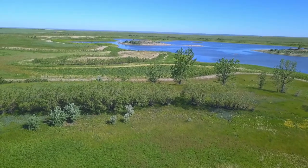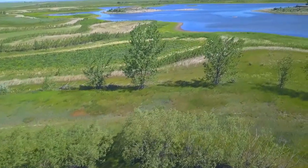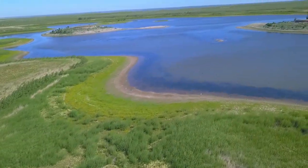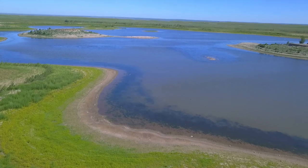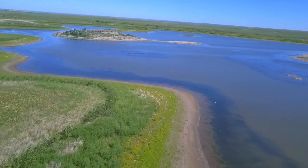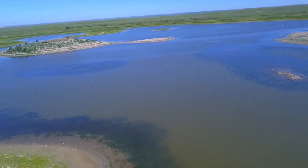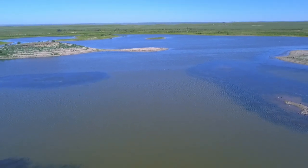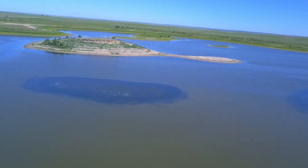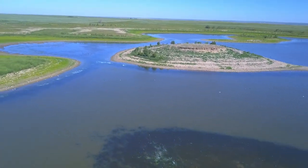I took the drone up a second time with the second set of batteries, and it went into ATTI mode again. I don't know how to stop that. ATTI mode means you have to keep your fingers on the sticks because the wind will blow the drone around - it was a little windy that day too. You can see it's tipping from side to side as opposed to a straight horizon, until the GPS kicks in again.